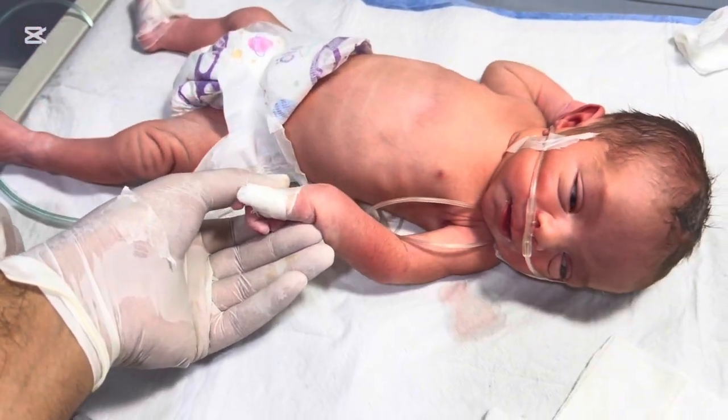And remember, every child deserves expert care and a chance to grow up healthy and happy.